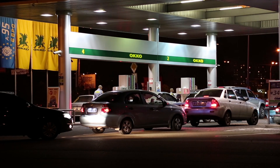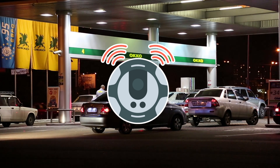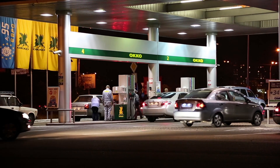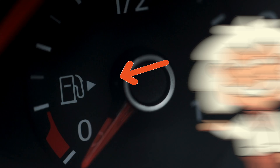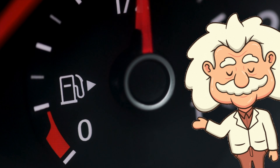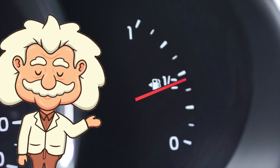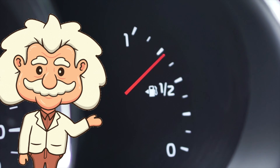Ever rented a car and spent 10 minutes circling the pump like a lost Roomba? That's because there's no universal side, so rental fleets are a chaotic rainbow of fuel door randomness. But here's the magical secret most people don't know: the arrow on your fuel gauge literally tells you the side. That little triangle next to the gas pump icon is pointing right at it. It's been there for decades, and most of us only discover it by accident at age 30.